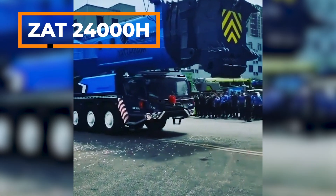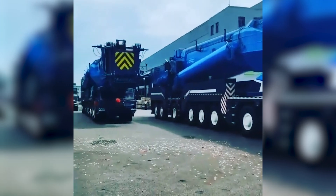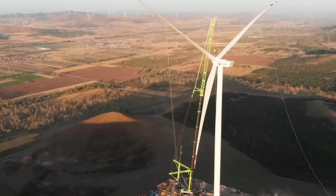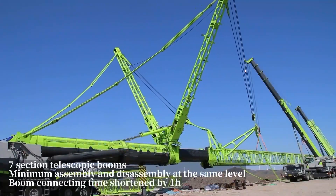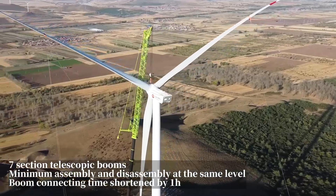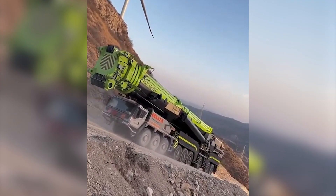I want to tell you about a legendary mobile crane that can lift 2,400 tons. Here it is, the Zoomlion ZAT 24000H. This mobile crane has a boom length of up to 160 meters and is the most powerful mobile crane in the world, especially used in wind turbine construction. This mobile crane has a length of 22.5 meters and 9 axles,